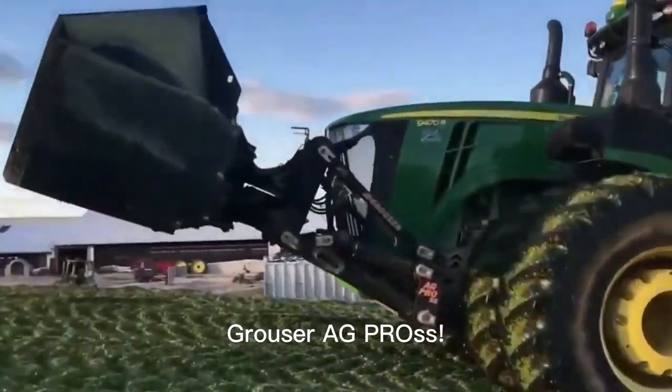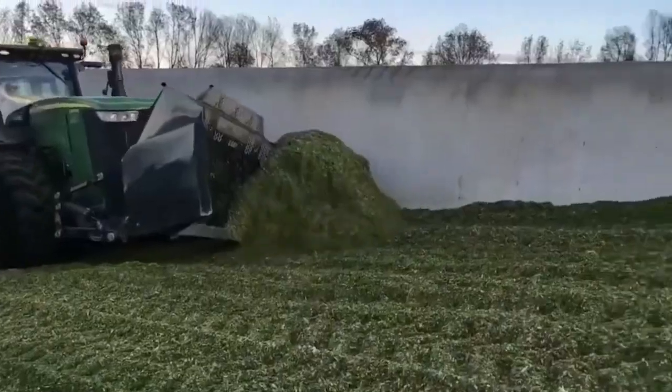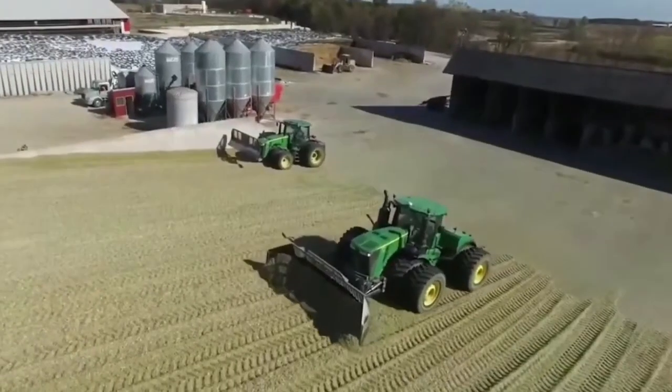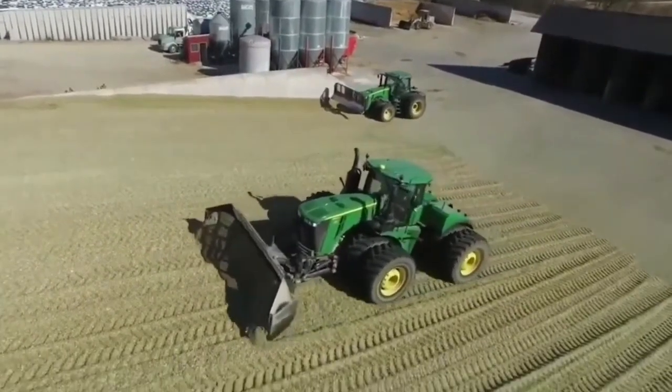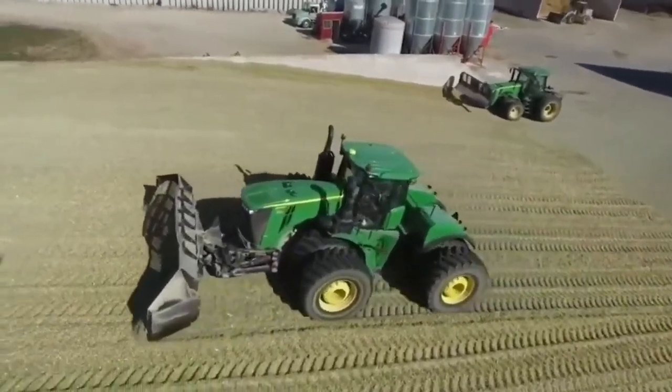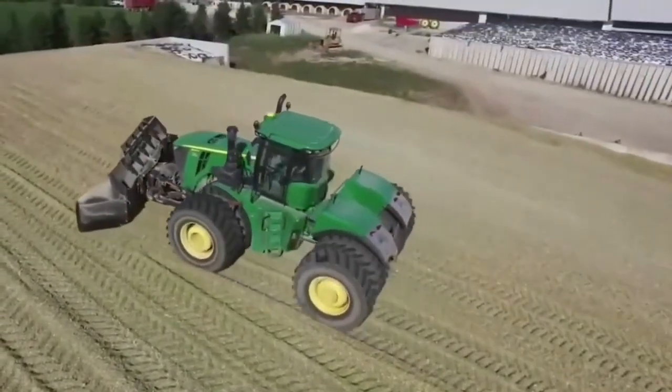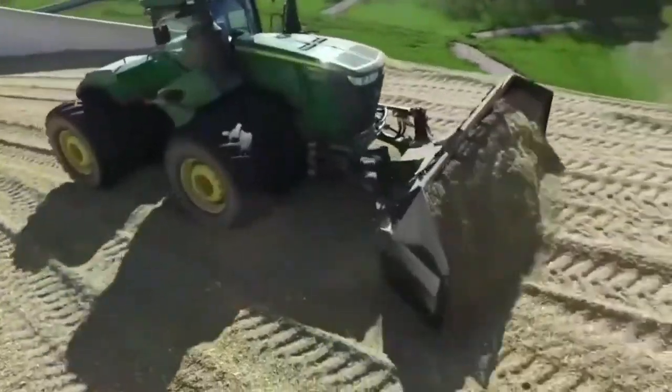Grouser AG Pross — your ultimate farming companion. This cutting-edge machine is here to revolutionize your agricultural operations. With its innovative technology and precision engineering, the Grouser AG Pross ensures efficiency and top-notch results in every task.